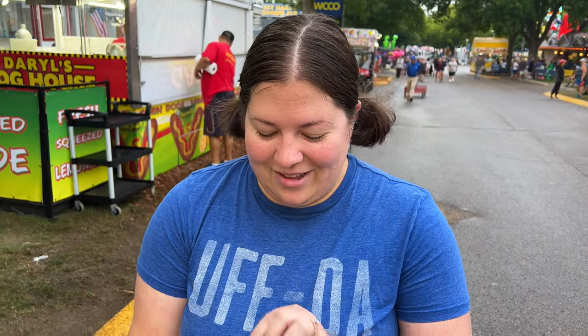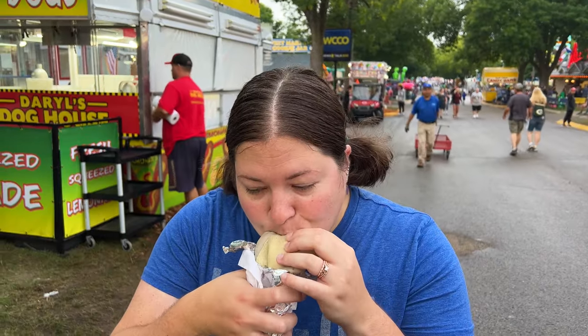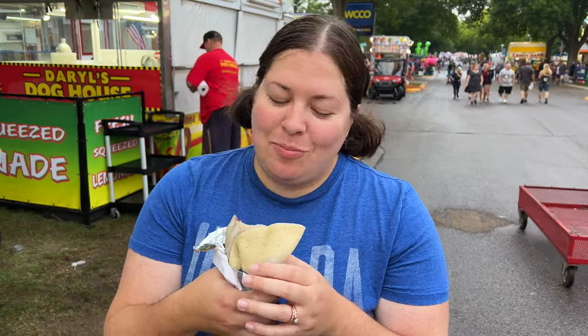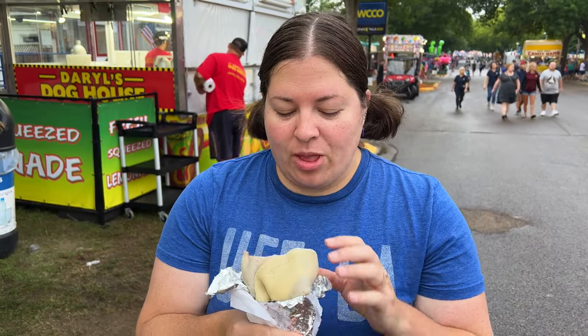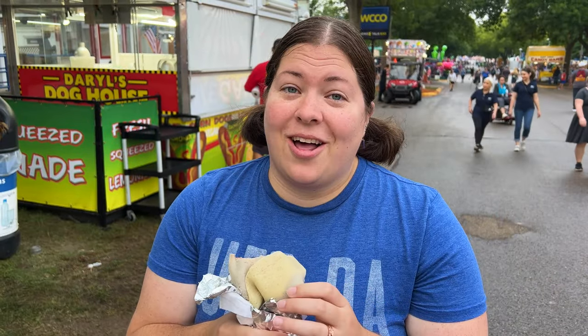I got a Nutella and strawberry crepe with fresh cut strawberries. Oh my gosh, that is so good. The crepe is like the perfect crepey texture. There's a lot of strawberries in here and a lot of Nutella, so I'm going to be happy.